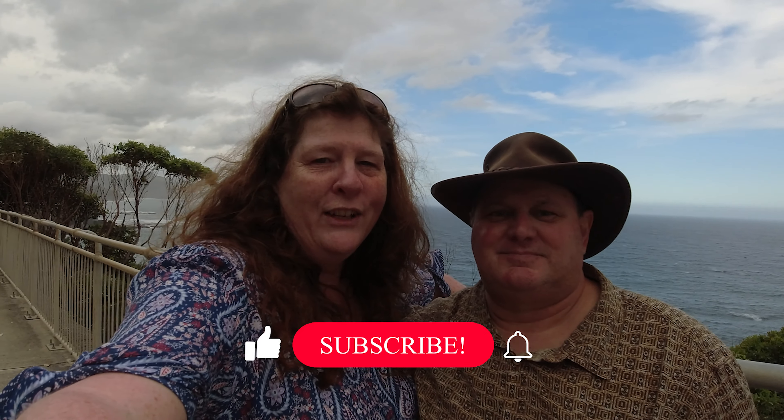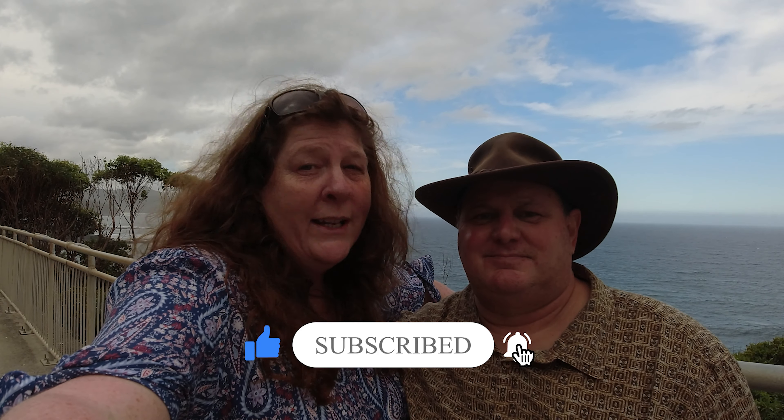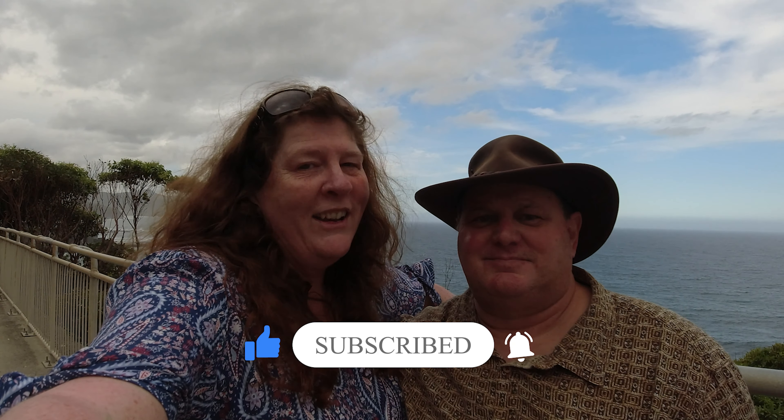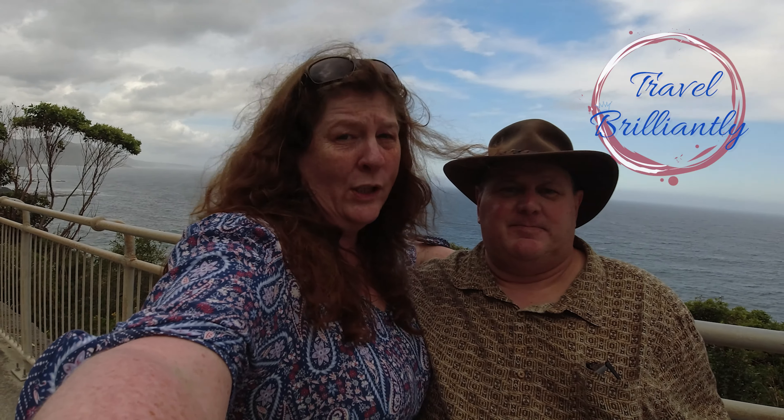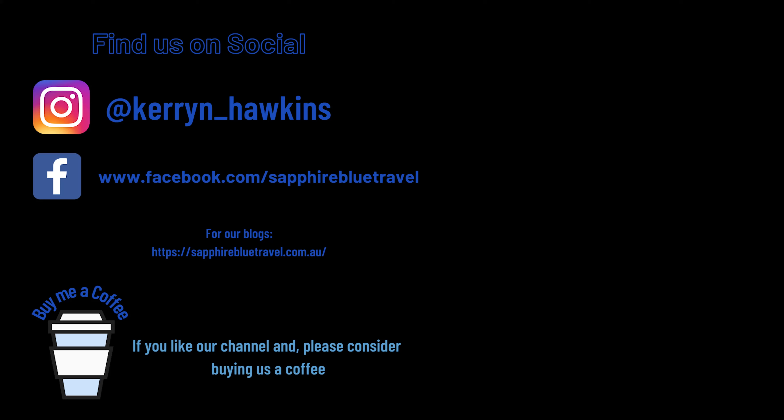Thanks for joining us on our Wollongong trip. If you've got questions or you want to know more, put it in the comments below. If you enjoyed our video today, why not hit the like button, hit that subscribe button, and ring that little bell and you'll be notified of our upcoming videos. As always, thanks for joining us — travel brilliantly! If you liked what you saw today and you want to see more, check out the playlist above or find us on social.